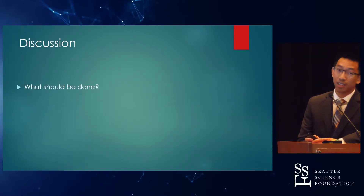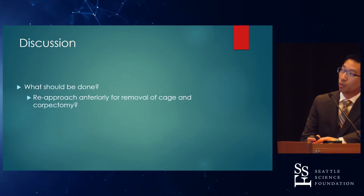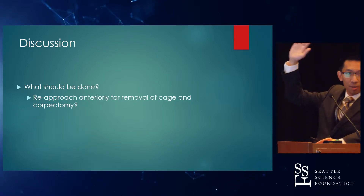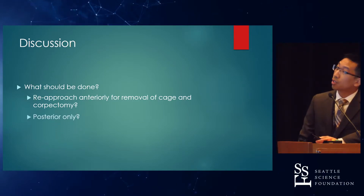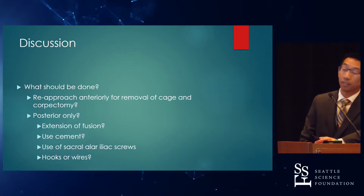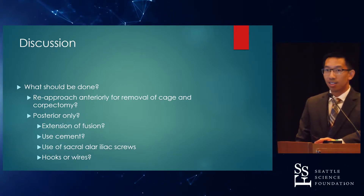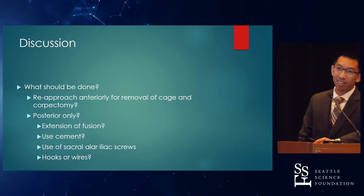I'd like to ask the audience: how many of you would re-approach anteriorly, remove the cage, and do a corpectomy? Would you go posteriorly and use cement, extend the fusion, use sacral-alar-iliac screws, hooks and wires? This is a safe space — if you want to use belt and suspenders, it's okay, we won't make fun of you.